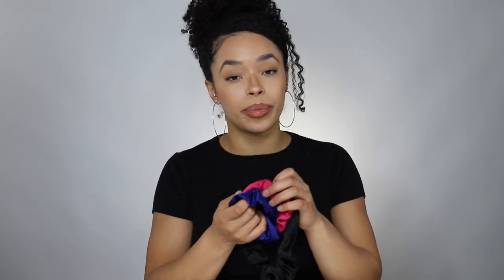Number four: a curly girl cannot use just any kind of hair tie. When sleeping you should use something that's not going to cause a lot of friction, which can turn into breakage. So I always like to use these satin scrunchies when I'm going to bed. I have a larger one and then I have these normal size scrunchies, and I interchange them depending on if I'm trying to stretch my hair or just put it up in a pineapple.